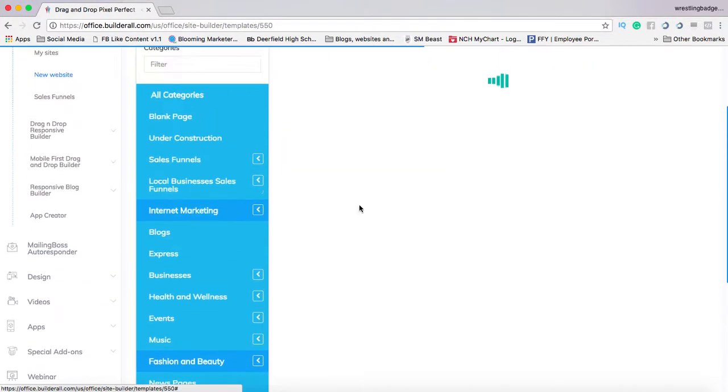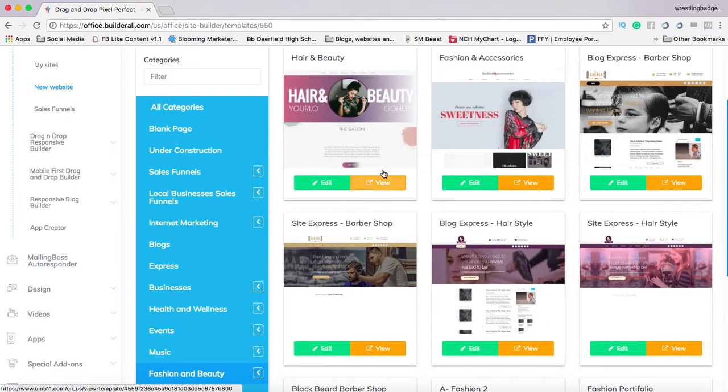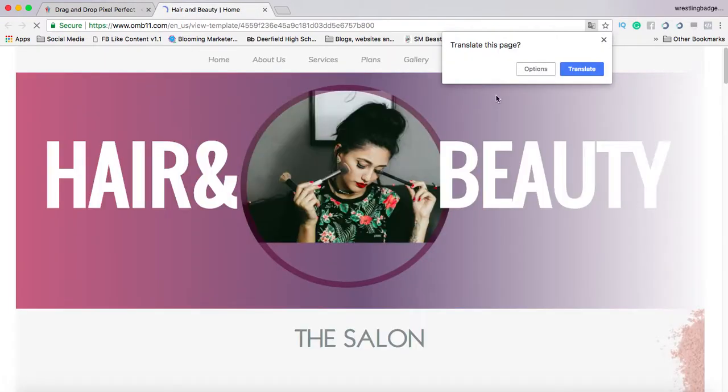Photography, fashion and beauty, all these particular websites — hair and beauty. Look at this beautiful website that you can go ahead and literally edit to make it yours.